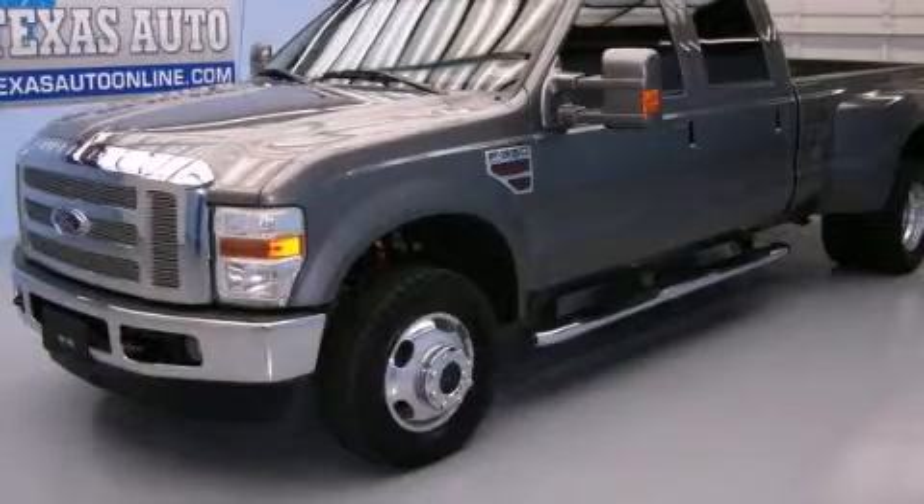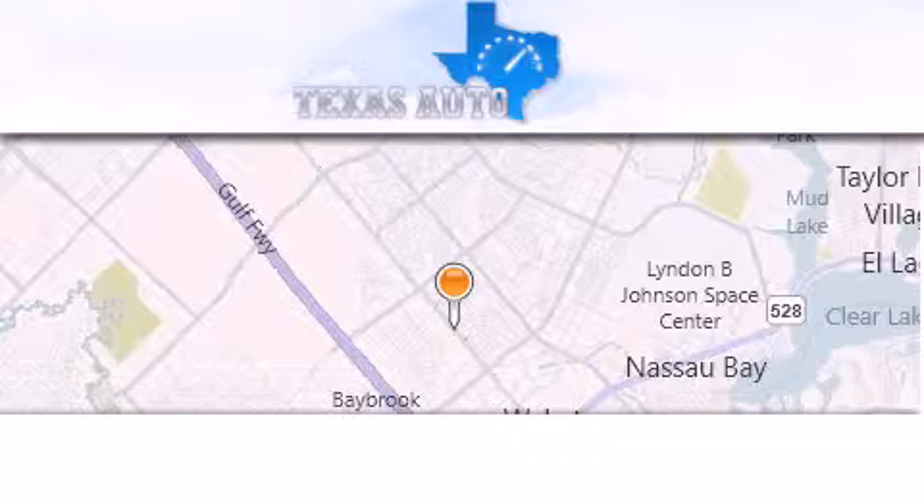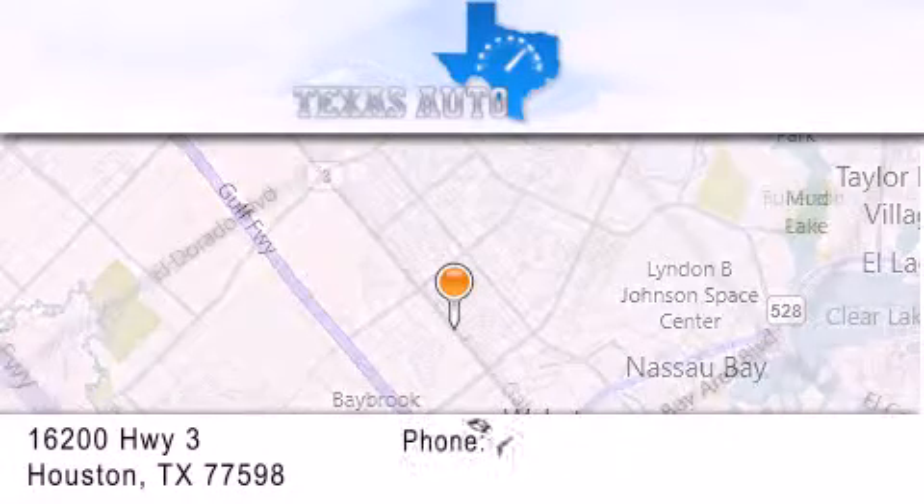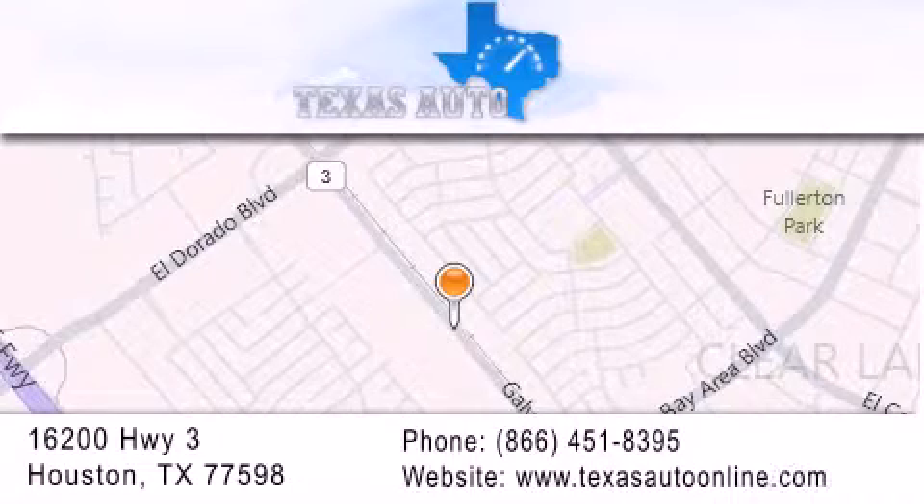Call and arrange your test drive today. Texas Auto is located at 16200 Highway 3 in Houston. Our goal is to exceed all of your expectations to ensure that you'll return for future visits.